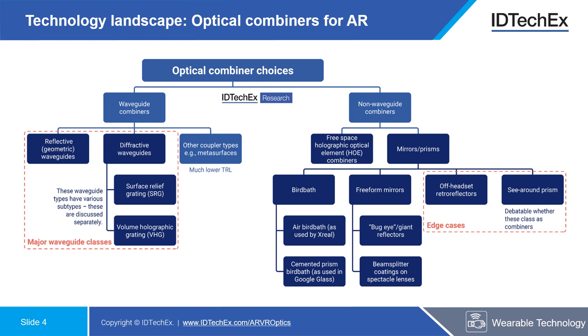On the other hand, non-waveguide combiners don't use this coupling through a transparent substrate, but some sub-technologies here — particularly those based on free-space holographic optical element combiners and in some cases free-form mirrors — can also be made to look surprisingly similar to spectacle lenses. Birdbath combiners are also a particularly important technology in this category, finding use in many low-cost headsets. A substantial amount of discussion in the report is dedicated to the choice between waveguide and non-waveguide combiners and the potential winning technologies.